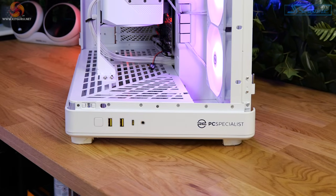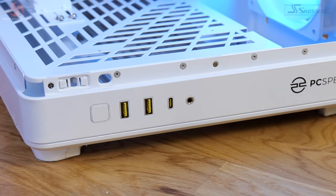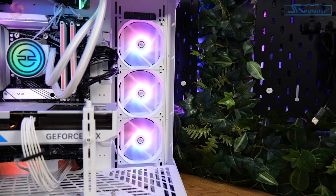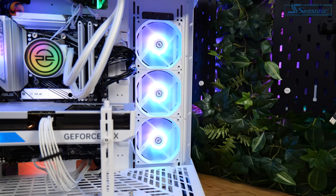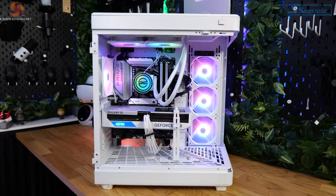There's a touch of PC Specialist branding on the front alongside the I/O, which consists of a pair of USB 3.0 Type-A ports, a single USB Type-C 3.2 Gen 2 port and an audio jack. Overall this is a solid case and I quite like it. PC Specialist have also installed an additional four 120mm fans: three on the side set to intake and one on the back as exhaust, all white to match the design of the build.